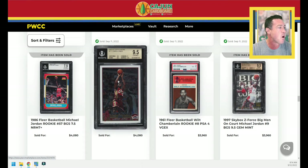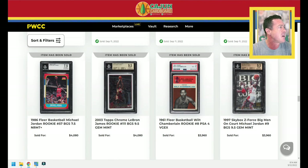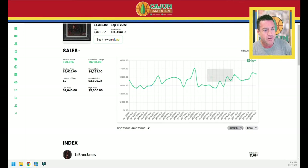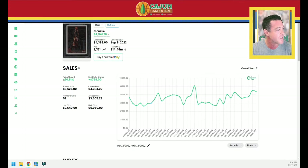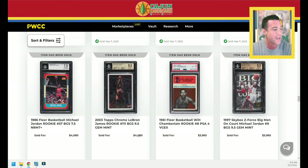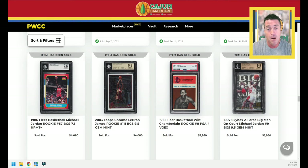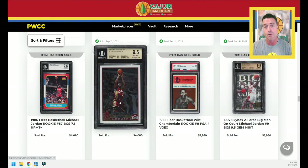We've got a LeBron Topps Chrome BGS 9.5 base. This card over the last three months is up 21% — there are 52 sales substantiating that. That is not me being rose-colored glasses. The last one sold for $4,383, and this one actually is down a little bit for $4,080. It's a minimum gem, so that may have something to do with it. It might just be that the card slipped under the radar because there are a lot of bigger, better cards in this auction. Jordan 7.5 goes for $4,080.